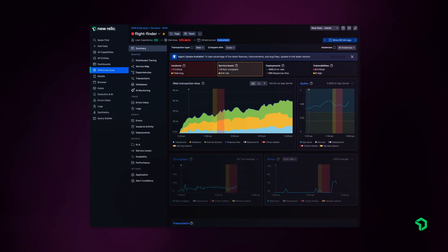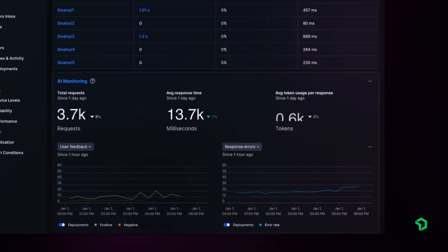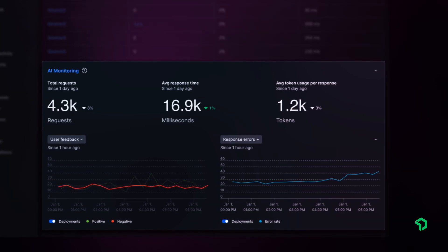Not only do you get end-to-end visibility across your entire AI stack with New Relic AI Monitoring, or AIM — we can trace through the entire lifecycle of the response, from prompt all the way through the components of the application stack. This makes it very easy to monitor, debug, and optimize your AI applications.